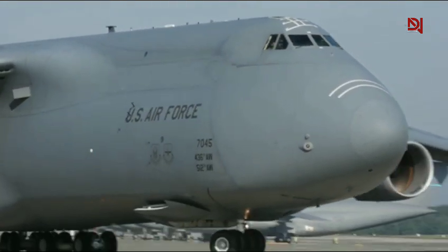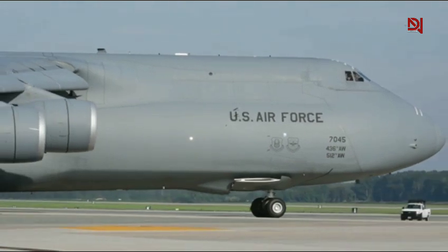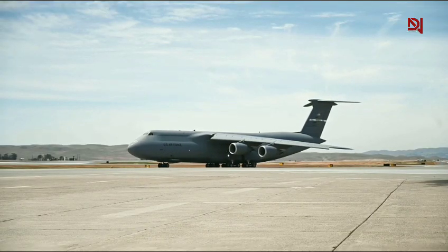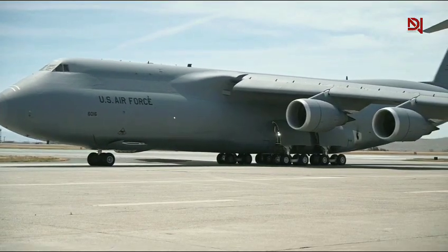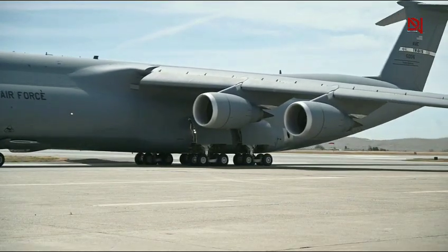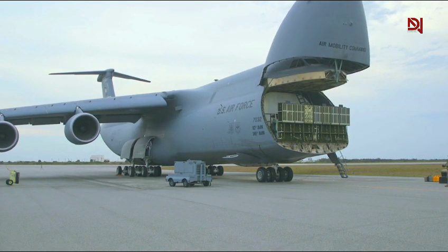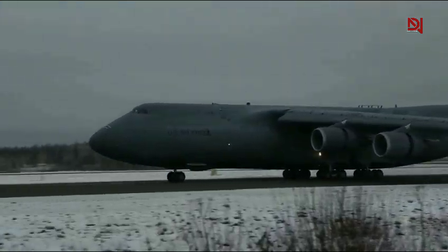This is not just a cargo plane. It's a symbol of American military power and a key enabler of global presence. The C5M Super Galaxy is more than just an aircraft — it's a force multiplier. Whether it's helping win wars, responding to disasters, or supporting allies in far-away regions, this U.S. Air Force cargo plane stands unmatched in power, size, and purpose.